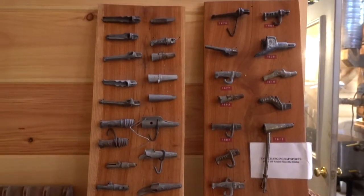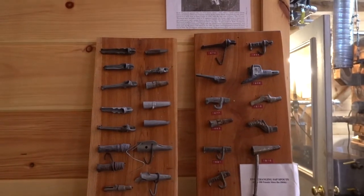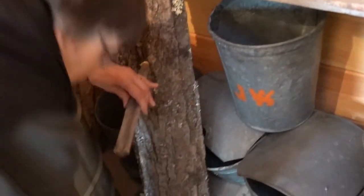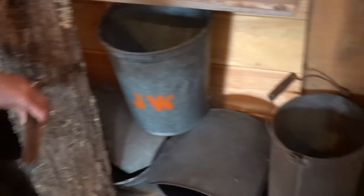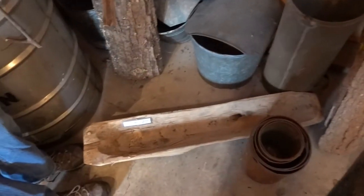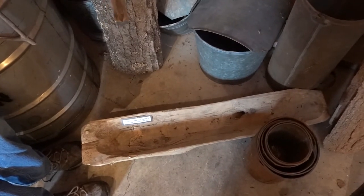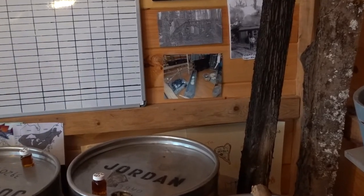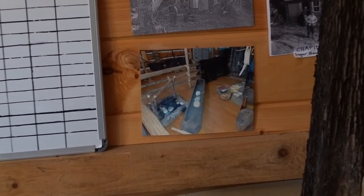There are over 300 different styles of spouts, and Joe likes to collect them. The beginning started with wooden spouts stuck in the tree, which would drop sap down to one of these collection tanks. The Native Americans would put hot rocks in it to boil the water out of the sap. The Boy Scouts studied that and tried it, and it doesn't work.